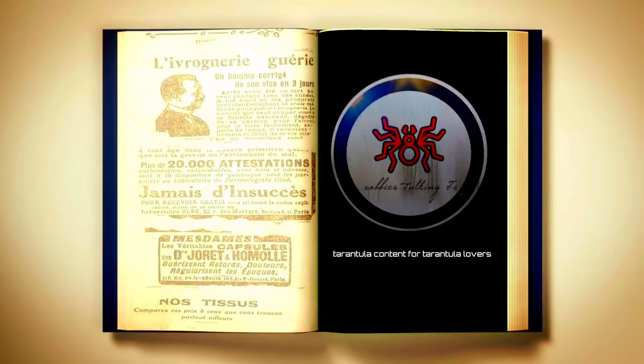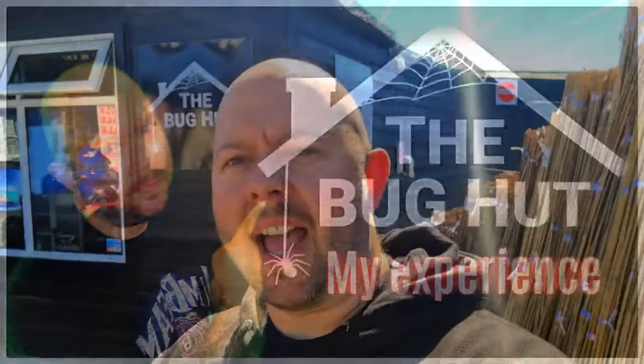Tarantula content for tarantula lovers. Hello everybody, welcome to this latest episode. I am your host Robbie and this is Robbie's Talking Tees, tarantula content for tarantula lovers just like yourselves. If you want to be a better tarantula keeper or just admire these amazing animals, make sure to subscribe to the channel, comment down below and give this video a huge thumbs up.